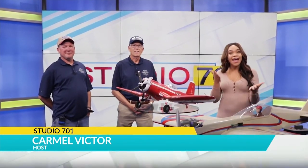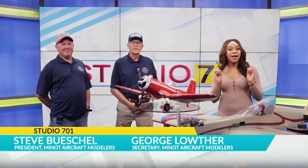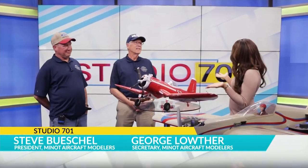The Minot Aircraft Modelers will host a two-day open house beginning tomorrow, and Carmel chats with two of the organizers all about it. Join me in the studio — I am accompanied by these marvelous aircraft, and I have Steve and George with the Minot Aircraft Modelers. Thank you for joining me, fellas.